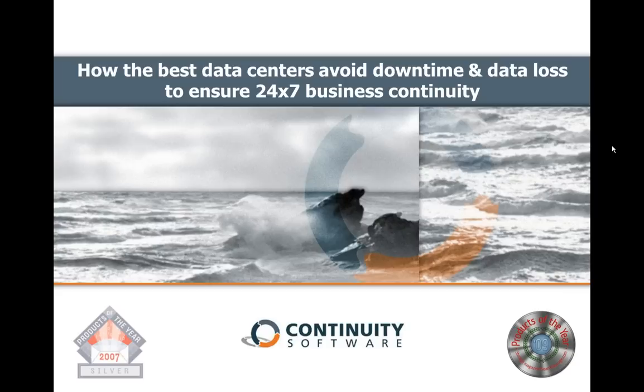My name is Eran Ivne. In this 30-minute webinar, we will give you a taste of what some of the best data centers in the world have been doing to avoid downtime and data loss and ensure 24-7 business continuity. Our presenter today is Doron Pinhas, Chief Technology Officer for Continuity Software. Doron is an expert in business continuity with over 20 years of experience in data center and storage management, as well as networking architecture and real-time application design. Doron is literally in daily conversations with leading organizations worldwide, and I'm really glad we are able to get 30 minutes of his time to share his experience and this information with you.